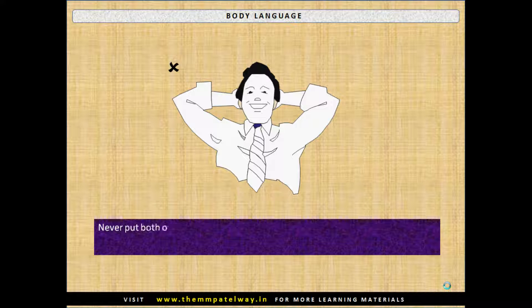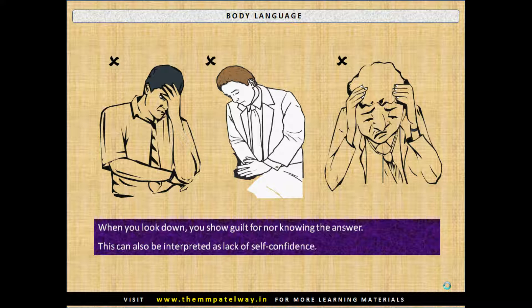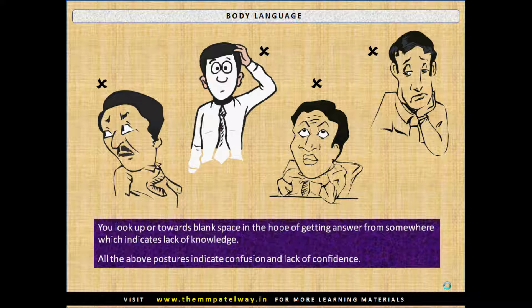Never put both of your hands behind your head, as this shows a feeling of superiority and also a casual attitude. When you look down, you show guilt for not knowing the answer, which can also be interpreted as lack of self-confidence. Looking up or towards blank space in the hope of getting an answer indicates lack of knowledge. All such postures indicate confusion and lack of confidence.